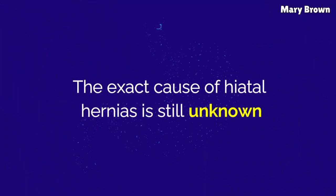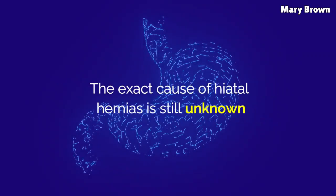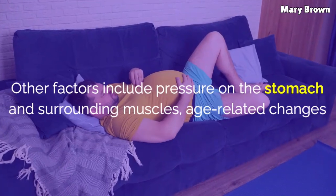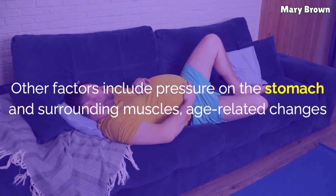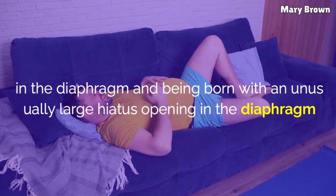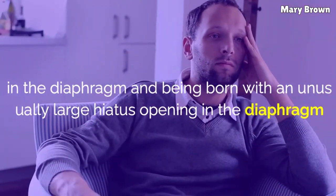The exact cause of hiatal hernias is still unknown, but weak supportive tissues can be a leading factor. Other factors include pressure on the stomach and surrounding muscles, age-related changes in the diaphragm, and being born with an unusually large hiatus opening in the diaphragm.